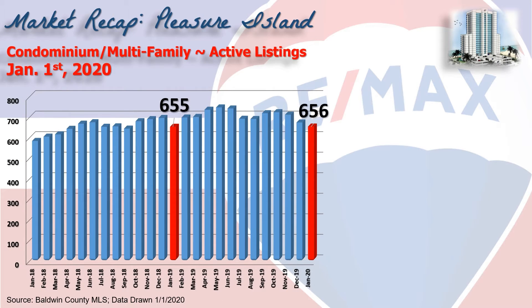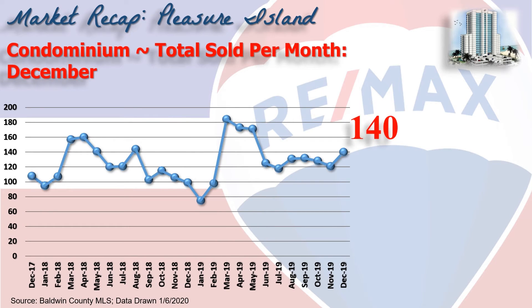Look how steady inventory has been, almost identical to where we were one year ago today. This chart shows condominium sales on a month-by-month basis over the last two years, with 140 condominiums changing hands in the month of December.